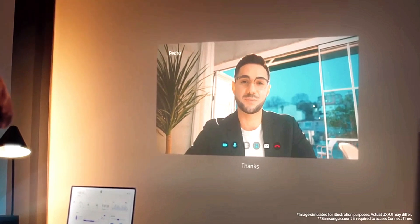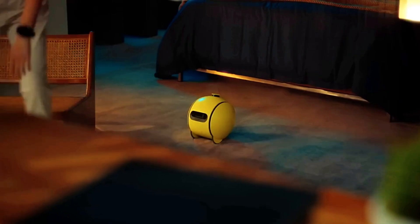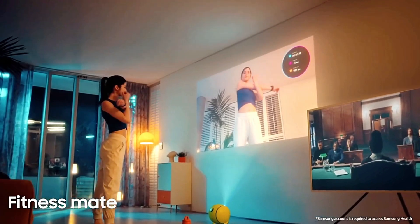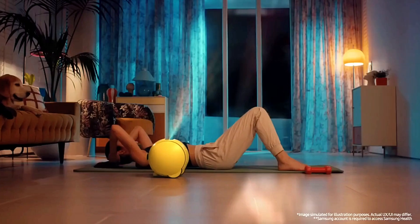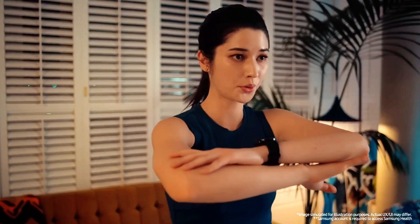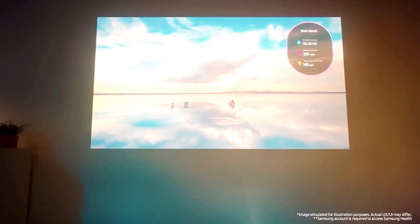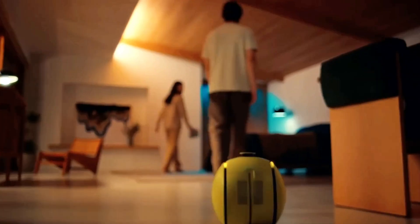One of Bali's standout features is its ability to project content onto walls, turning any space into an instant entertainment or productivity zone. This makes it a versatile addition to modern homes, blending functionality with futuristic charm. Although Samsung has not yet disclosed the price, Bali's sophisticated feature set positions it as a premium home tech product. As a glimpse into the next era of AI-powered living, Bali marks a significant leap toward making personal robotics a meaningful part of everyday life.